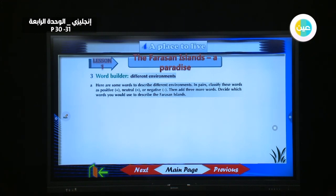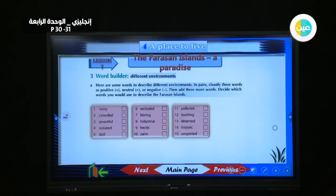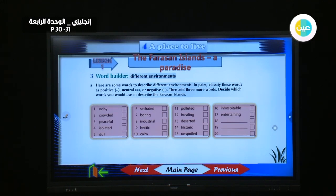If you have any more words you can add them. Then decide which words you would use to describe the Farasan Islands. We will read the words together and decide which one is minus, plus, or neutral.